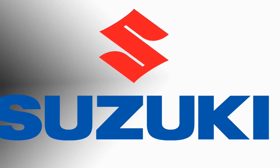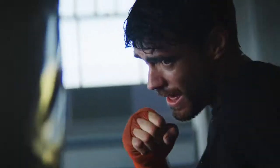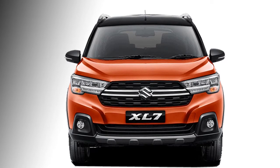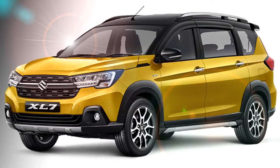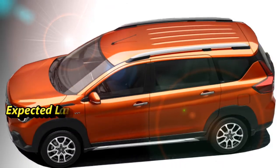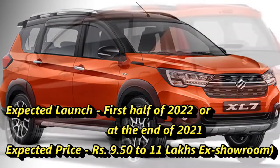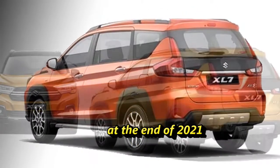The Japanese carmaker Suzuki has already launched the 6-seater XL6 MPV in the Indian market and it was a success no doubt. Now they are planning to bring the 7-seater premium MPV XL7 to the Indian market. Though no official launch date has been declared by Suzuki, we can expect the MPV to come to market in the first half of 2022, or at the end of 2021, at an expected price of Rs 9.50 to 11 lakhs ex-showroom.